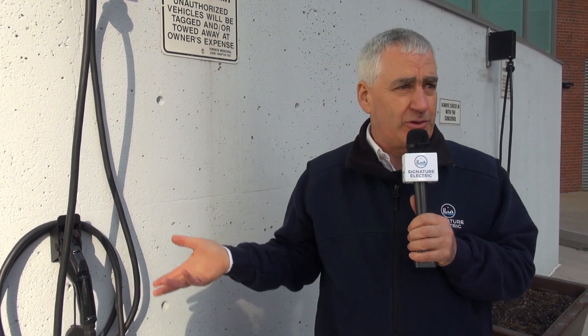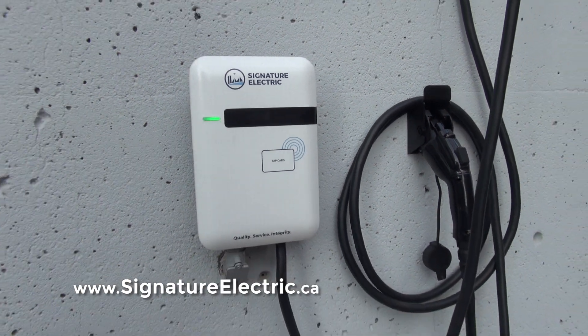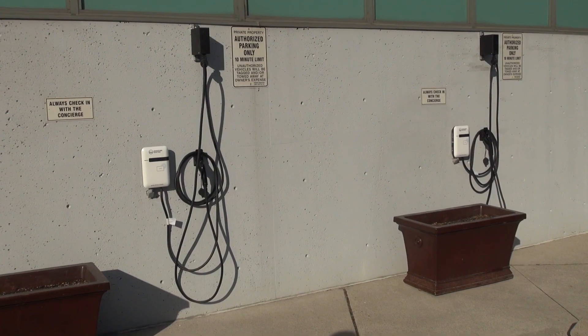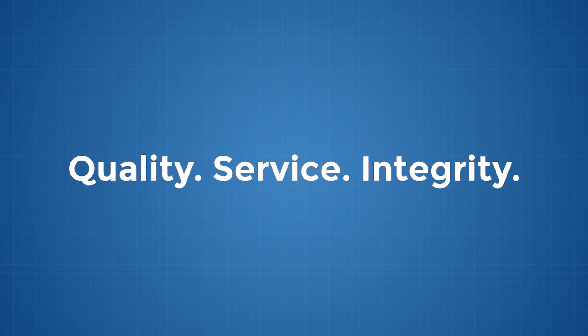If you're interested in this kind of solution or need more information about power sharing, load evaluations, or electrical work, we're here in Toronto. You can reach us at 416-490-8093, or visit our website at signatureelectric.ca to see more videos like this. Thanks a lot!